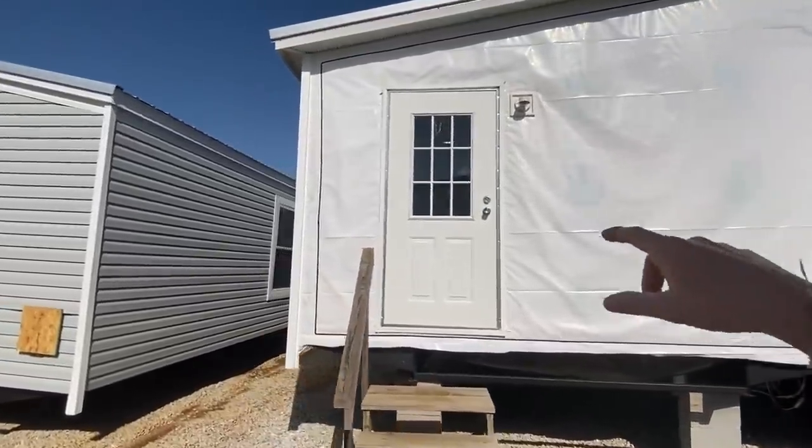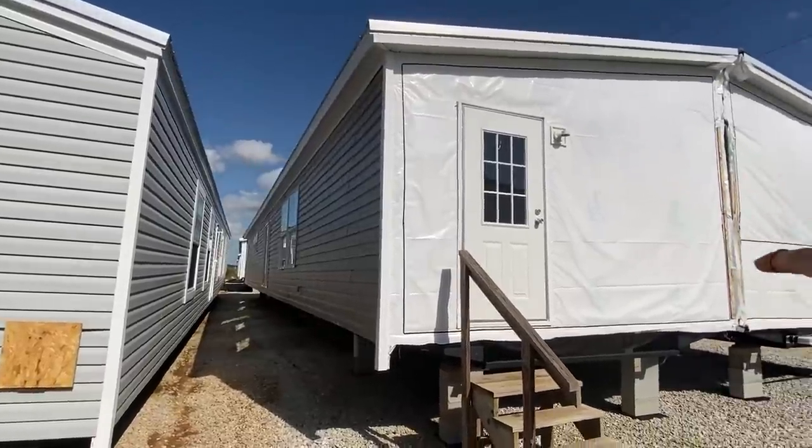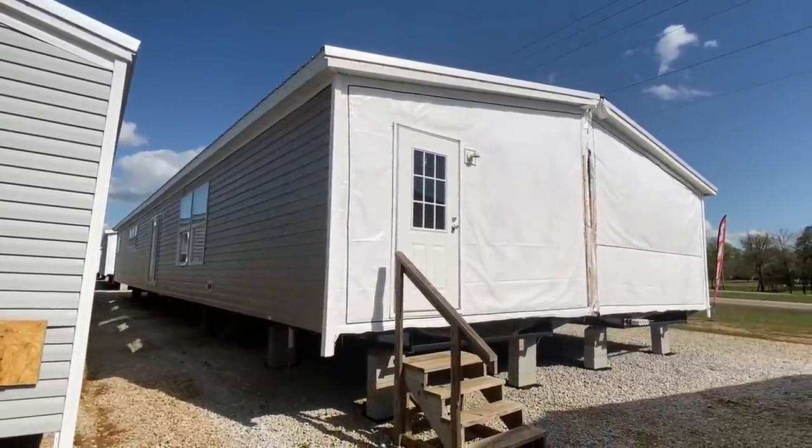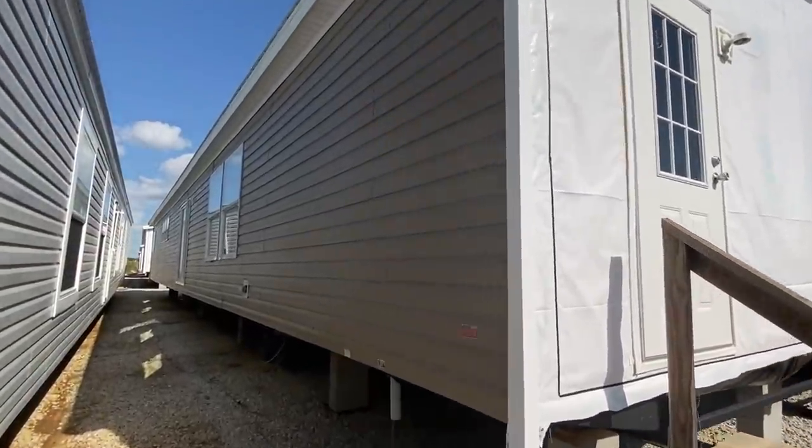We noticed we got the end door down here. I'm pretty sure it's a laundry room right there. And there's a bath down there. It's cool. Let me show the backside. We're going to walk into that front door.